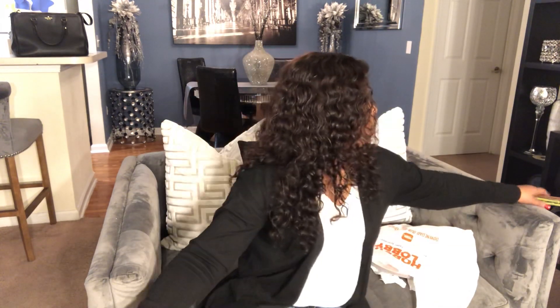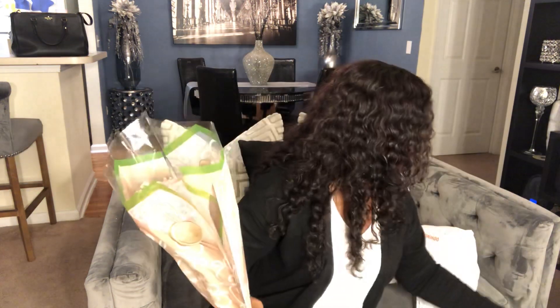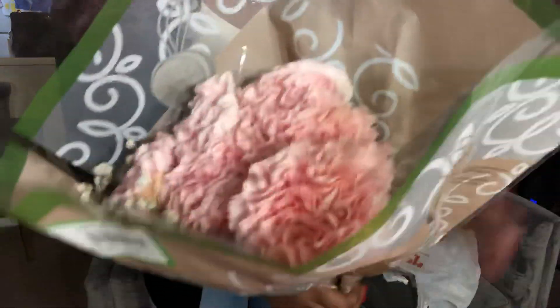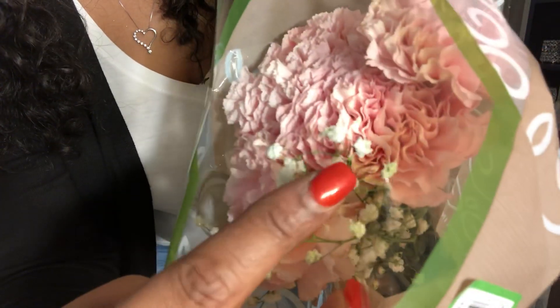So when I left Hobby Lobby I went to Walmart. What I picked up from Walmart — I got some fresh flowers. I got three of them and these were $4.87. I don't know what these are called, but they are pink, light pink, and it has a little white flowers in here. The white flowers have just a little glitter on them. So I got these.